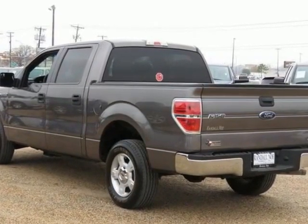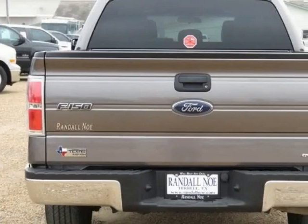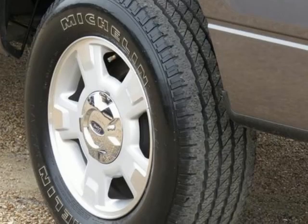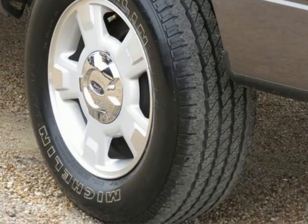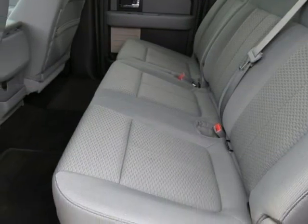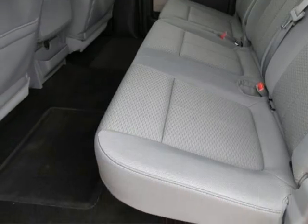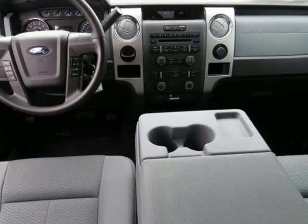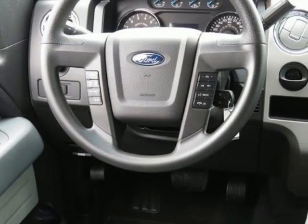All of our vehicles are researched and priced regularly using live market pricing technology to ensure that you always receive the best overall market value. Call the dealer to confirm availability and schedule a hassle-free test drive. Visit Randall Noe Pre-Owned Supercenter at 105 Highway 205 in Terrell, Texas, or contact us directly on this website. Thank you for visiting our listing and we look forward to hearing from you.